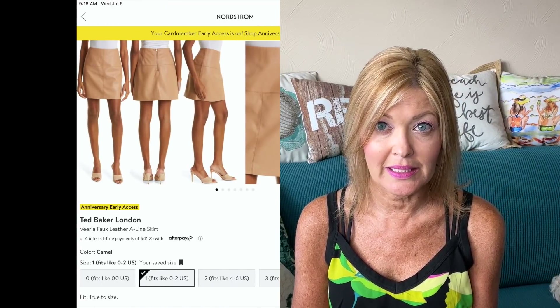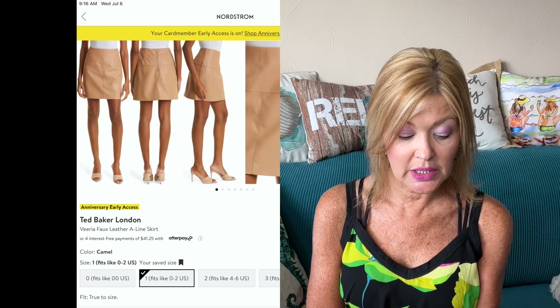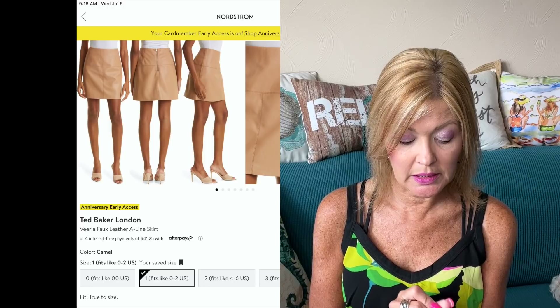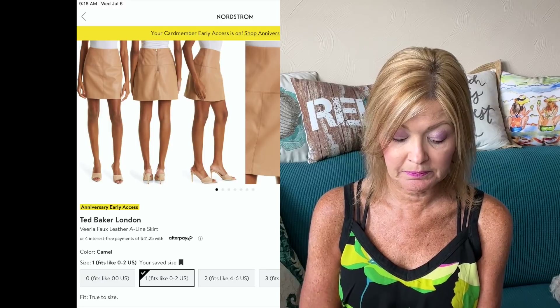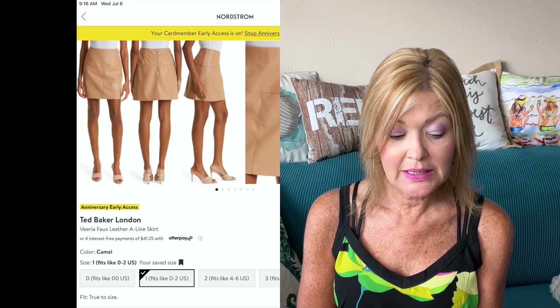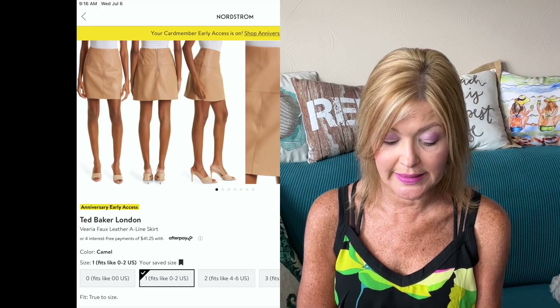If you don't like that one because it's too long, there is another faux leather option I have my eyes on — the Ted Baker London Veeria Faux Leather A-Line Skirt in a beautiful camel color. Note that it comes in UK sizing, so watch your sizing there — it will tell you what sizes it fits in the US. It is 29% off, down from $235 to $164.99.